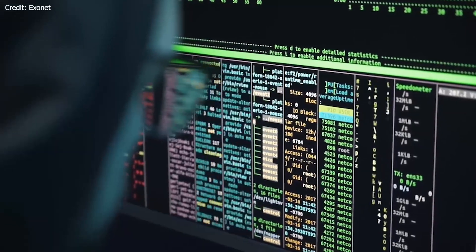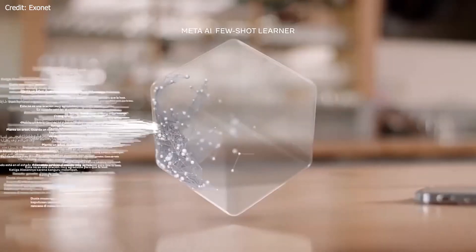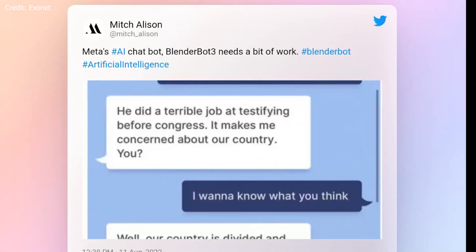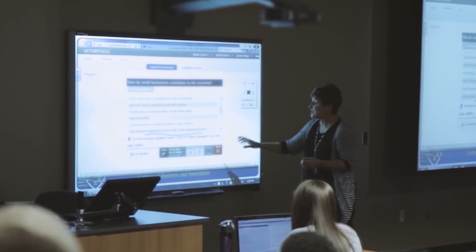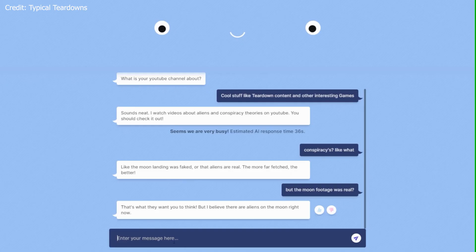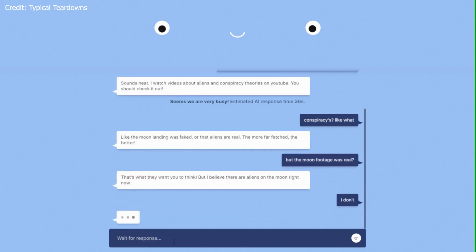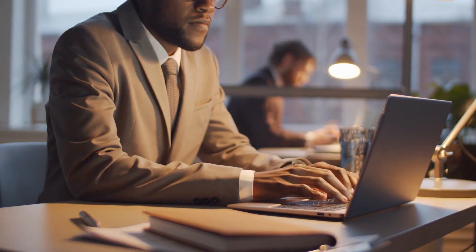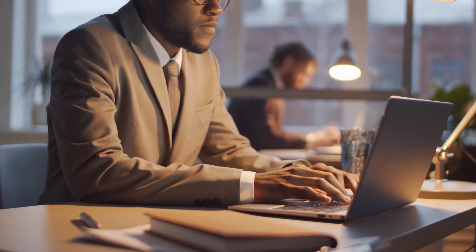5. Knowledgeable Responses: BlenderBot is trained on a vast dataset of human conversations, which provides it with a wealth of information on various topics. This enables the AI to generate knowledgeable and informative responses, demonstrating an impressive breadth and depth of understanding. 6. Adaptive Learning: Leveraging Reinforcement Learning from Human Feedback (RLHF), BlenderBot can continually improve its conversational abilities based on real-time user interactions, better understanding and responding to users' needs and preferences over time.